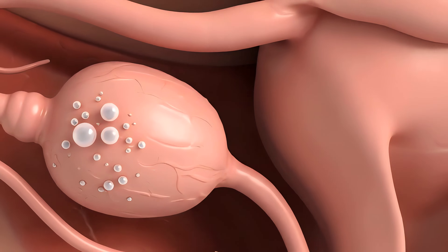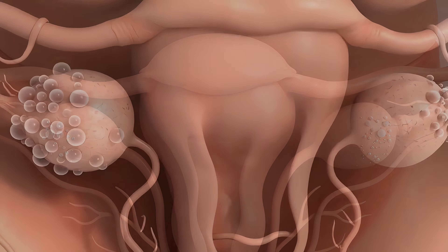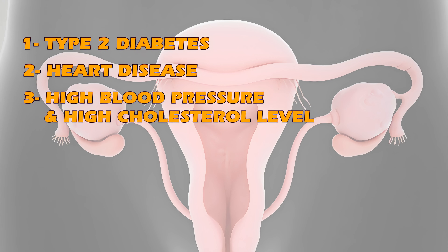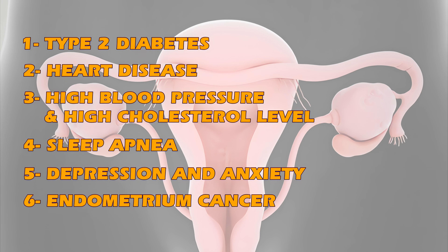If PCOS is left unmanaged, it can increase the risk of developing other health problems, including type 2 diabetes, heart disease, high blood pressure and high cholesterol, sleep apnea, depression and anxiety, and endometrial cancer.